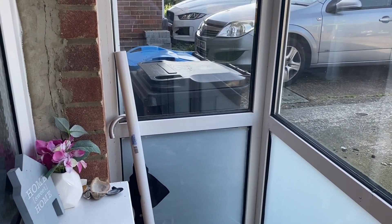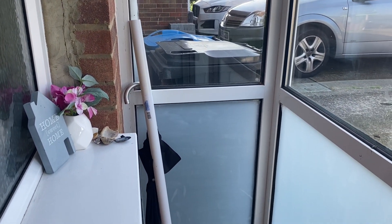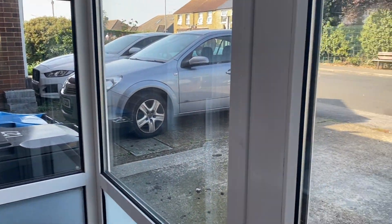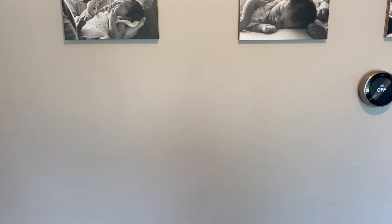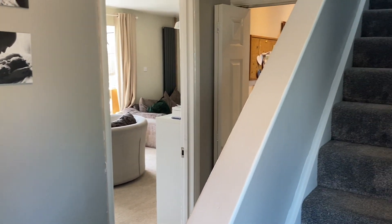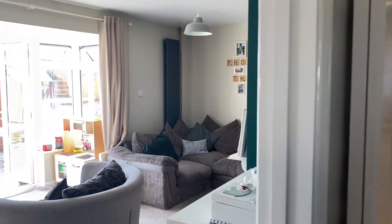Porch spaces are always underappreciated and a real nice bonus to have — just pop your coats and shoes in here, take them off before you enter the main property. It's always nice to keep the cold winter weather we have in the UK outside, especially with wet muddy shoes. Nice to keep it sealed off and then come home to this nice welcoming hallway space — bright, airy, and spacious with lots of space on offer, and it's at a great price.